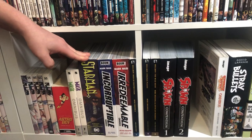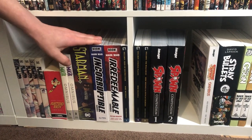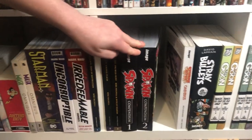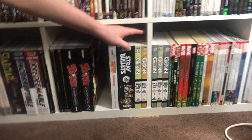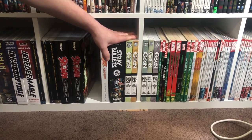Now we have the Compendium section — Starman, Incorruptible, Irredeemable, three out of four of the Hellboys, Spawn Compendiums with a gap because Spawn 3 is coming. Strange Girl, Stray Bullets, The Goon — which is absolutely freaking amazing, if you haven't read The Goon I highly suggest it.